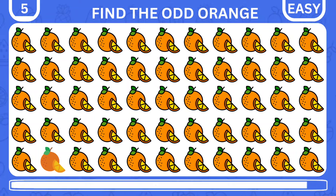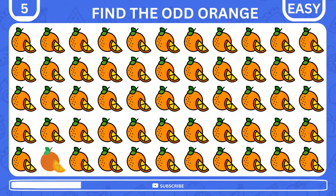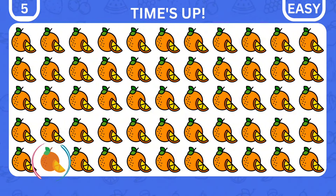Find the imposter orange among the rest. Excellent, it is right here.